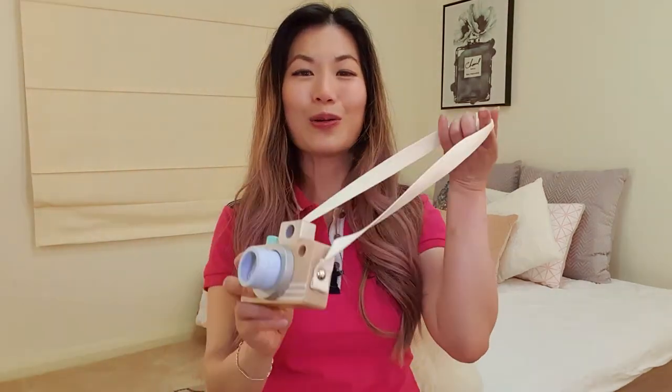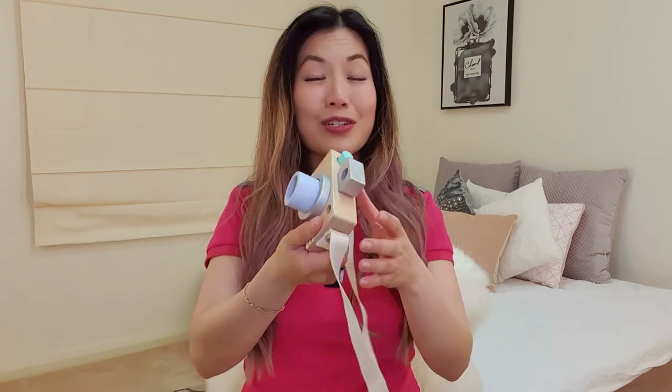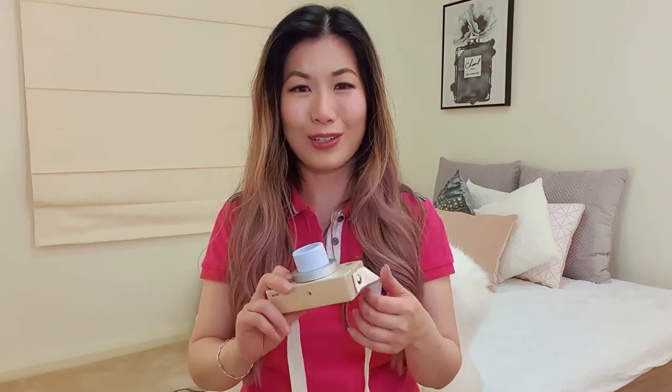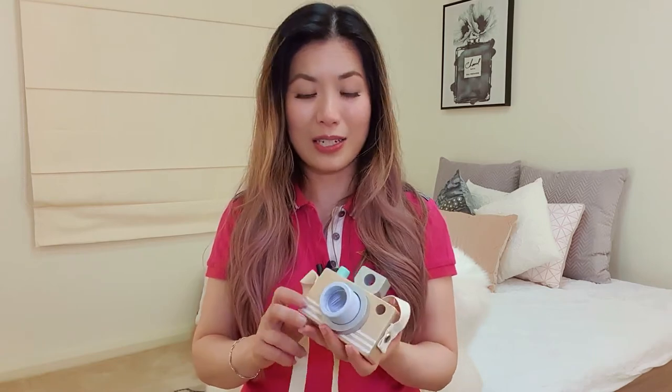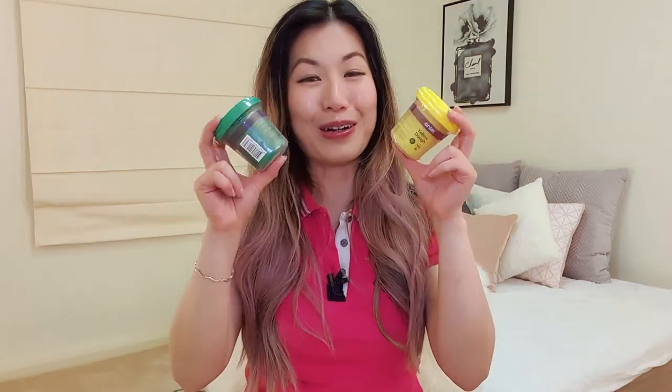Next up I have this toy camera. I love this camera so much because it looks like a traditional old-fashioned camera, and children don't really get to see these cameras anymore unless their parents might be a YouTuber or professional photographer — most of us just use our phones nowadays. This is great for role-playing. This specific toy comes with a couple of interchangeable lenses, and the lenses have kaleidoscopes in them, which is great for the rotation schema.